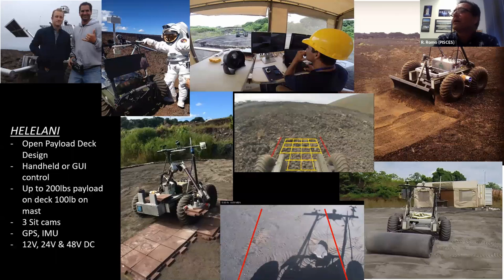Regarding our analog rover, it has an open payload deck design allowing integration of various types of payloads. We did a landing pad construction project together with Swamp Works at Kennedy and Honeybee Robotics, testing basalt-sintered pavers as landing pad material. The rover can be remotely controlled by hand or through a graphical user interface. It can carry up to 200 pounds of payload with no problem and up to 100 pounds on the mast. We have three situational cameras, GPS, IMU, and access to 12, 24, and 48 volts DC on the rover, so you can adapt any type of instrumentation or sensor to it.